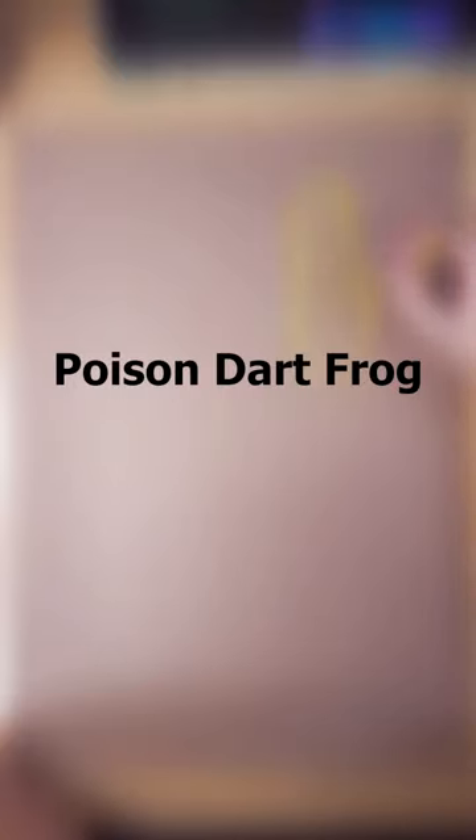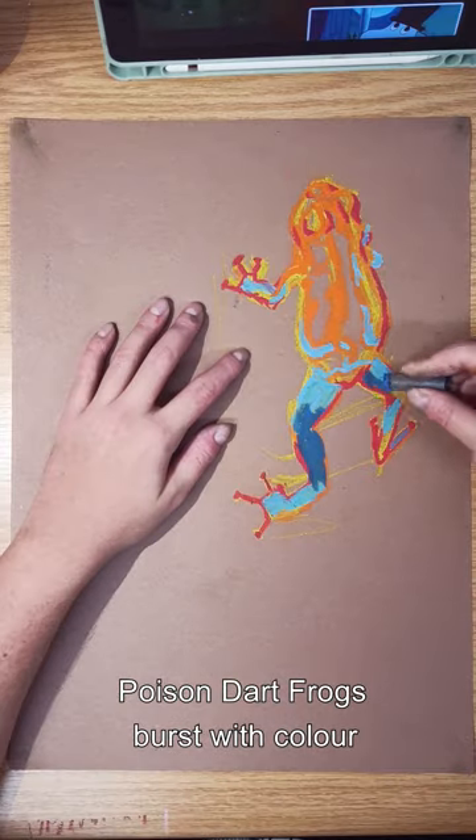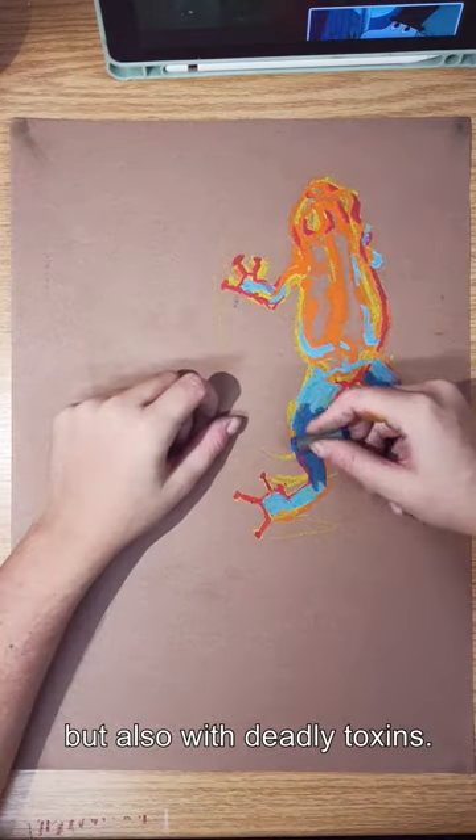Poison dart frog. Found in Central and South America, poison dart frogs burst with color but also with deadly toxins.